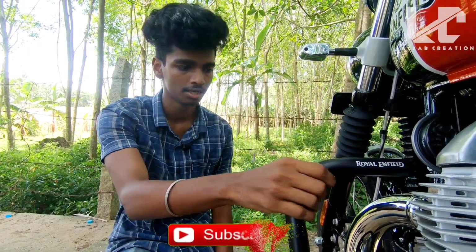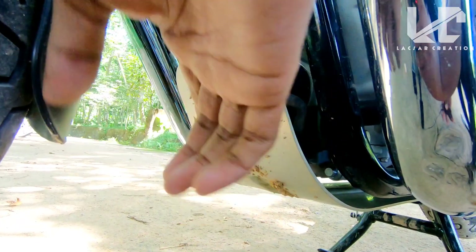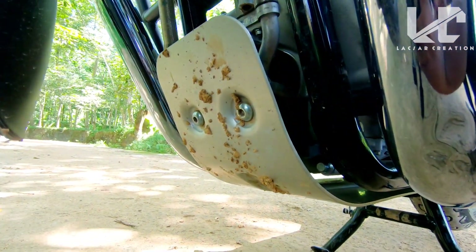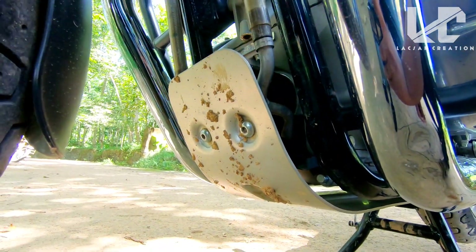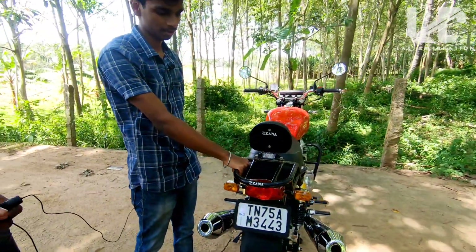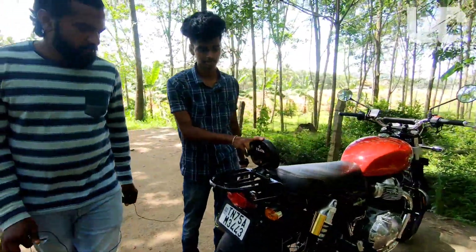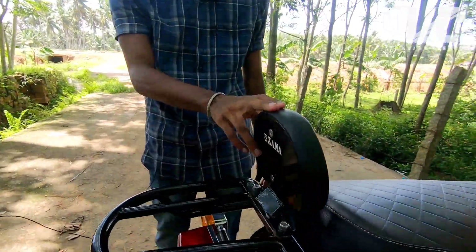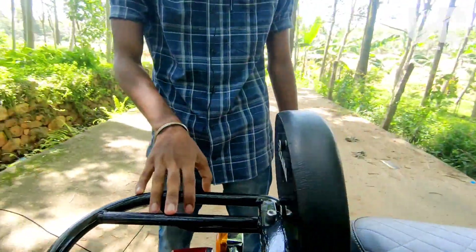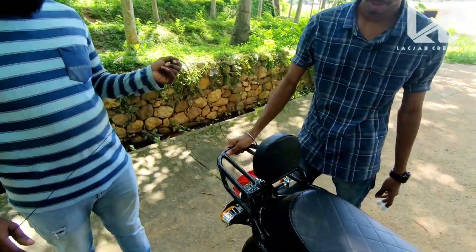It's not very effective. The fourth accessory — you'll have to buy this on the back. This is a bash plate. You can't see it here. This is a bash plate — it protects the engine from road impacts. This is useful for off-road situations. You can get it from the aftermarket. This is a good product and an aftermarket accessory, so I would recommend it.